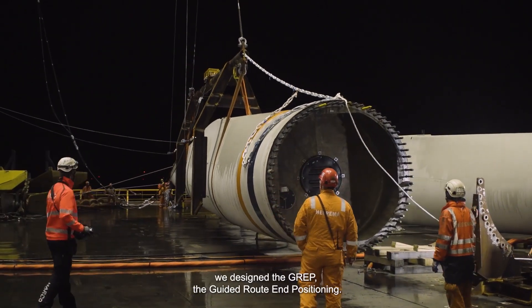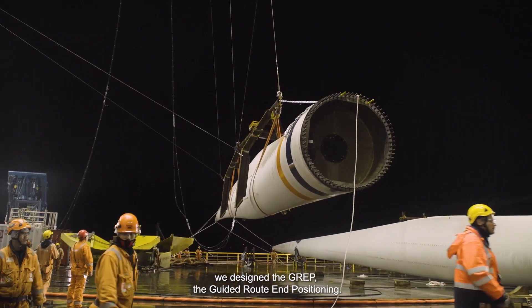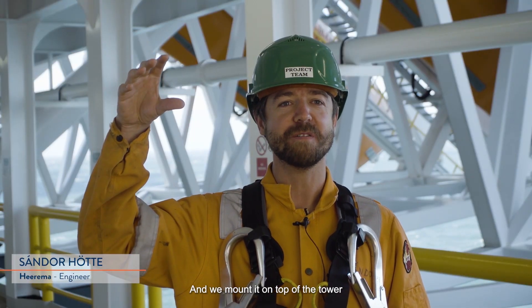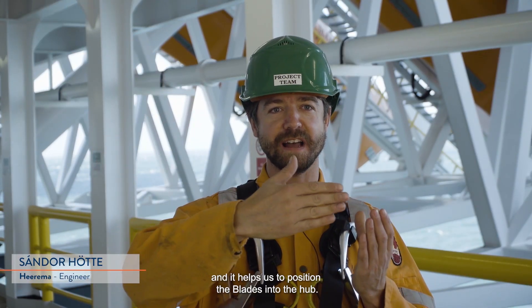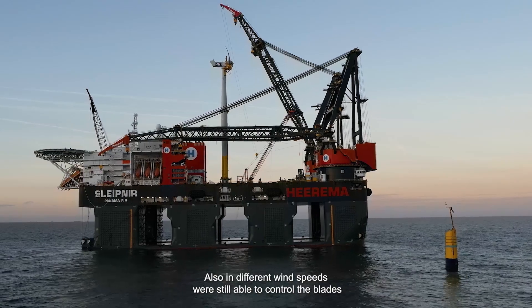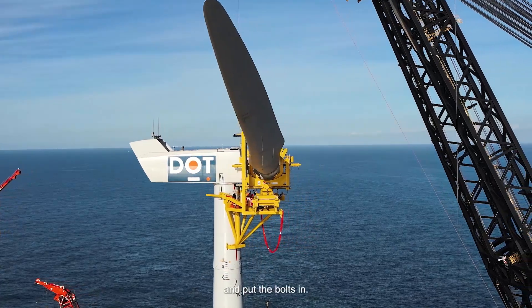For the installation of the blades, we designed the GRAPT — the guided route and positioning tool. We mounted it on top of the tower and it helps us to position the blades into the hub. Also in different wind speeds we are still able to control the blades and put the bolts in.